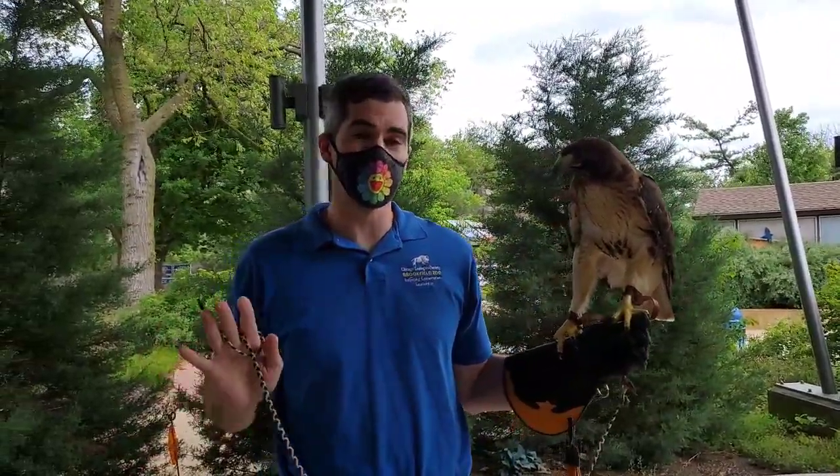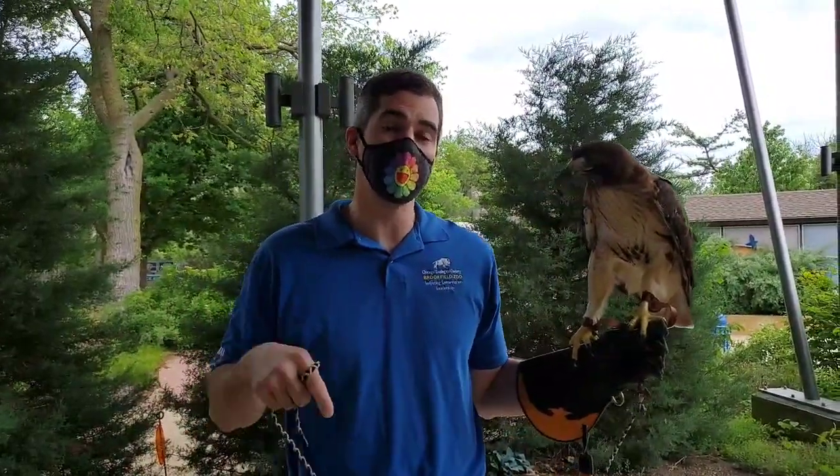Hi everybody, Paul here, and I'm here with Manelia, Adelina, and Marsha. We've got four animals that are really cool because you can find them right here in Illinois.